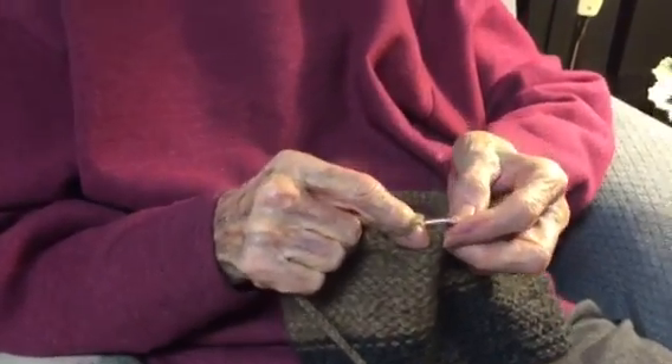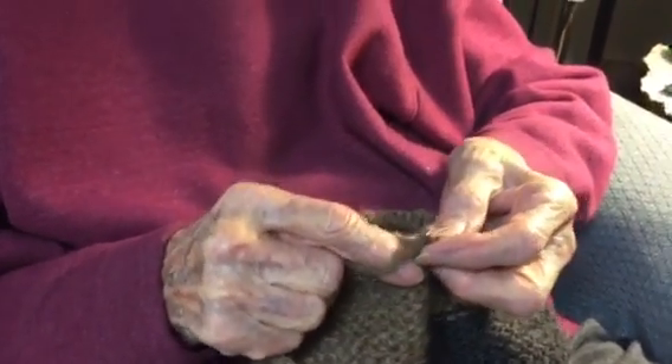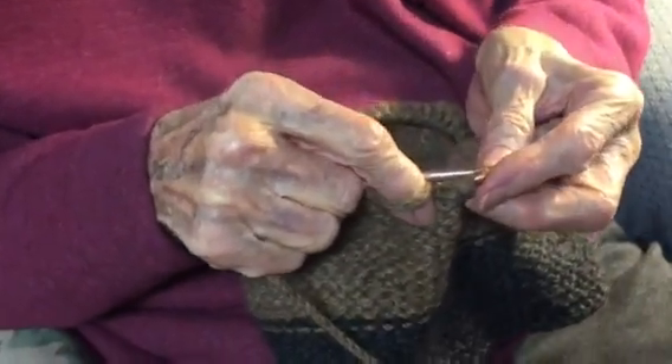So, Dodie, tell me what you're doing there. I'm knitting. This is the knit stitch, and there's another stitch that's called purl.